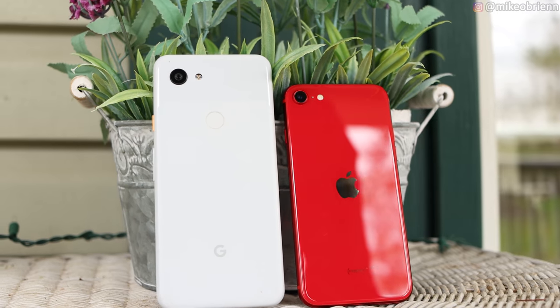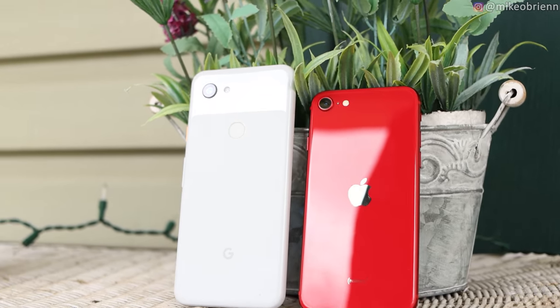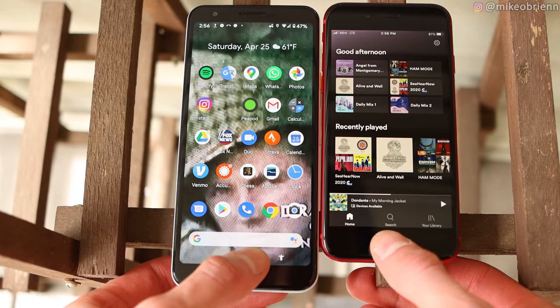Welcome back to the channel. In this video, I'll be comparing the brand new iPhone SE to the Google Pixel 3a. Essentially, these are the phones you'd be buying if you wanted an excellent, brand new phone that wasn't $1,000.